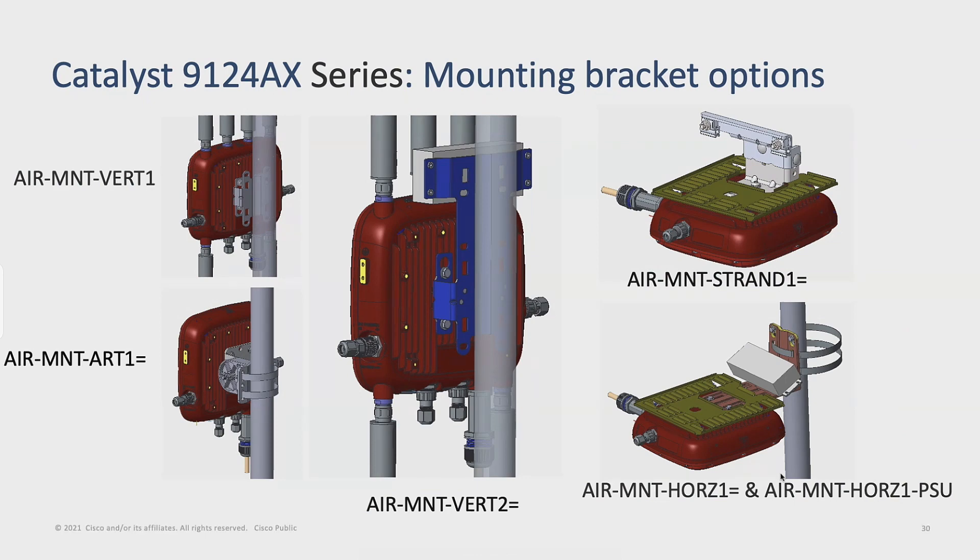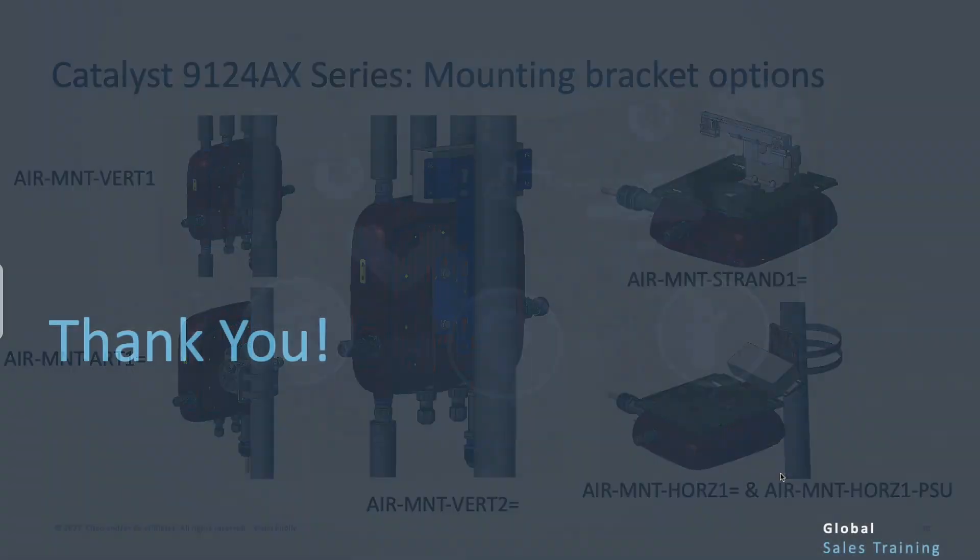We do have an articulated mount. There's a horizontal, a vertical, and an articulated mount being released.